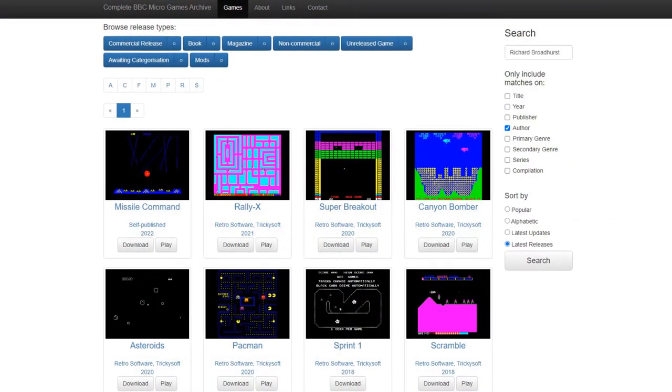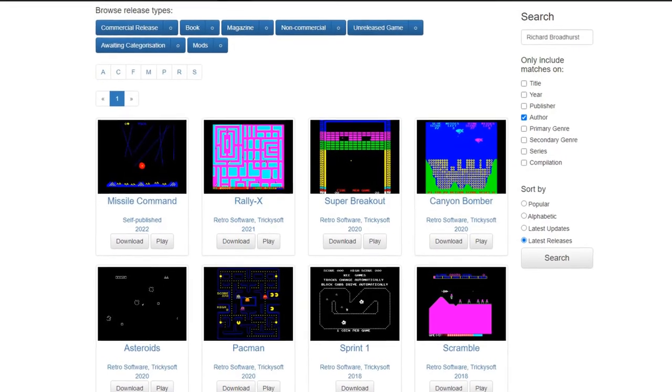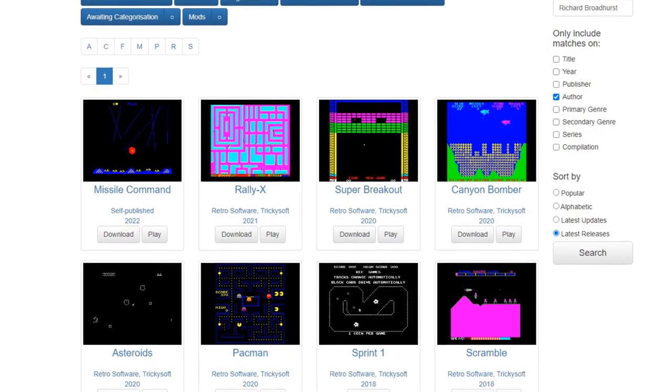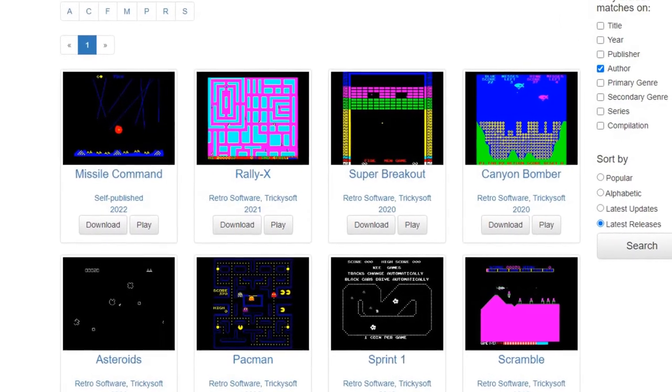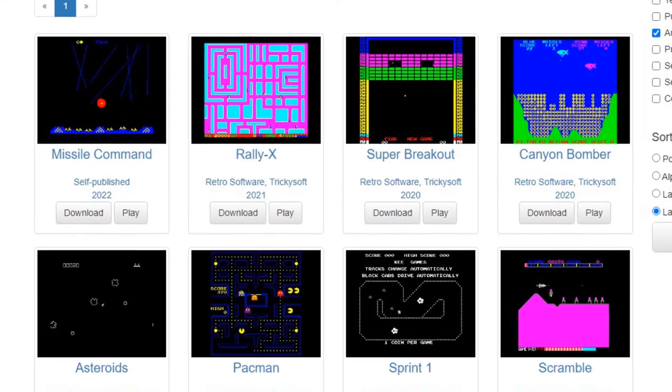Having said all that, I've played through all the arcade conversions on the Beeb that I can find and come up with what I think are the 10 best ones. Before I begin, if you want to play some near-perfect conversions of classic arcade games on the Beeb, be sure to try out Richard Broadhurst's homebrew ports from the last few years. Since this video is about arcade conversions published in the commercial era of the BBC Micro, I won't be featuring any of Richard's games, but they're well worth checking out at bbcmicro.co.uk.